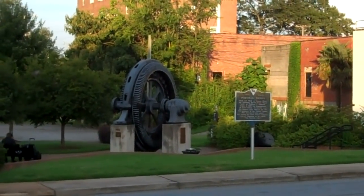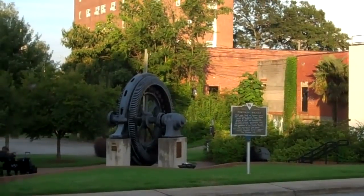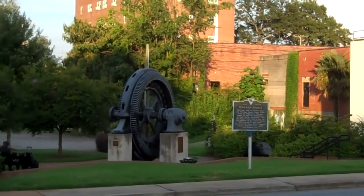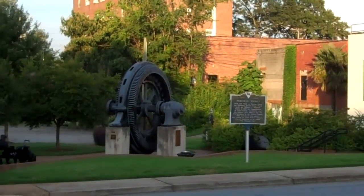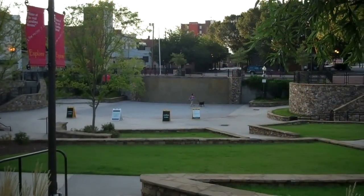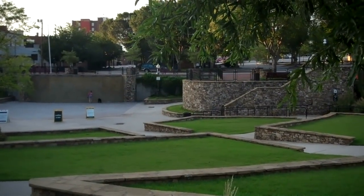And there is the first hydro generator in the state of South Carolina. And this is Carolina Wren Park, downtown Anderson.